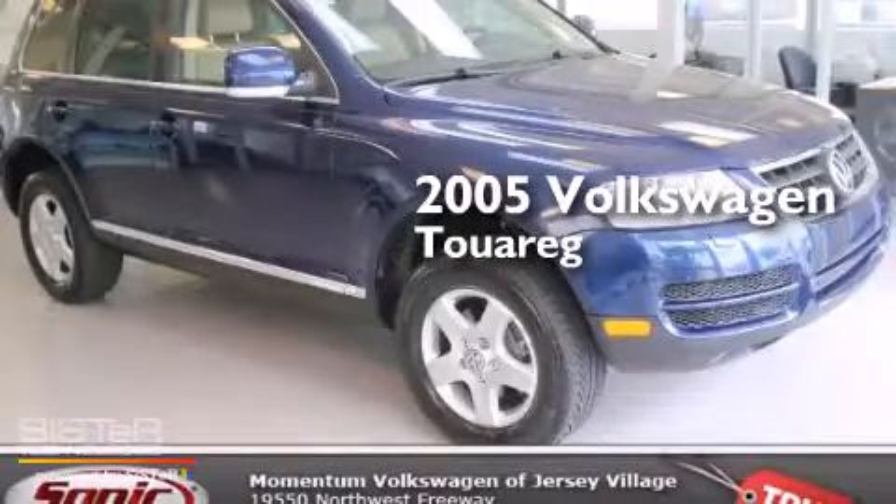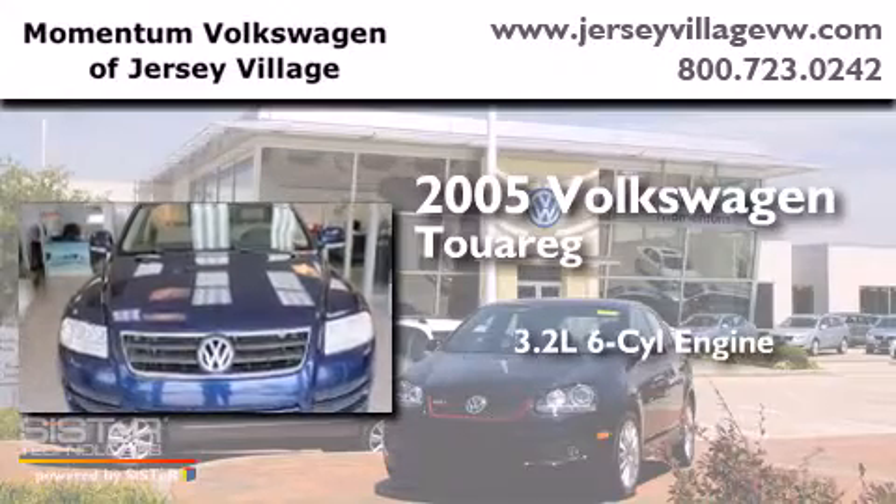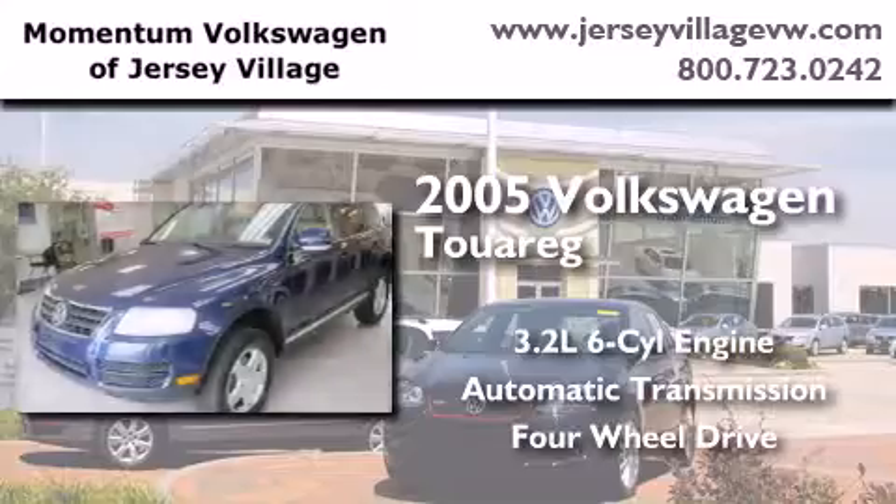This is a 2005 Volkswagen Touareg. It features a 3.2-liter six-cylinder engine, an automatic transmission, and the added capability of four-wheel drive.